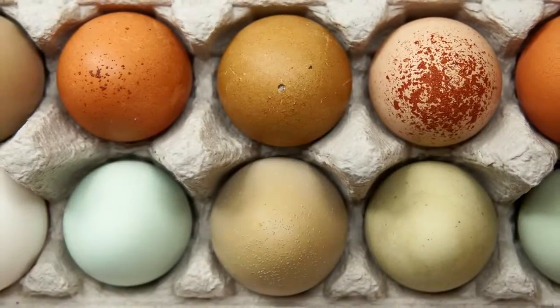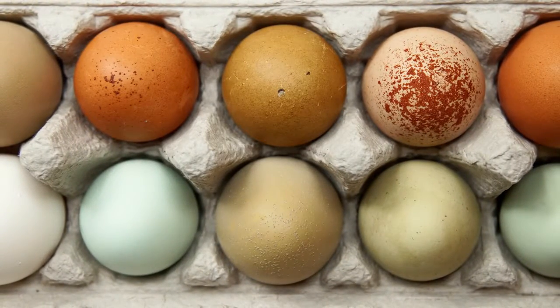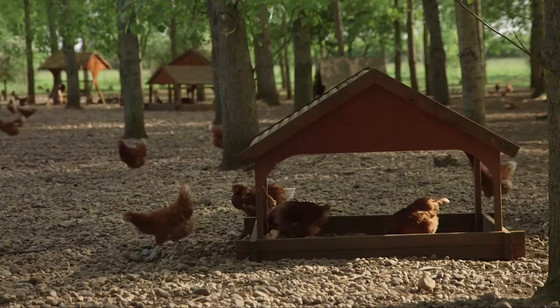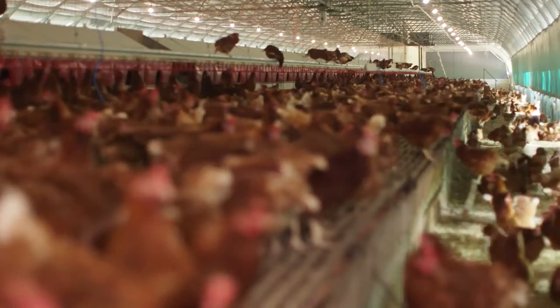Eggs also come in lots of different colours, from brown, to white, to blue, to copper. The egg and the hen are most often the same colour. So the eggs at this farm are all different shades of brown, because they've been laid by brown chickens.